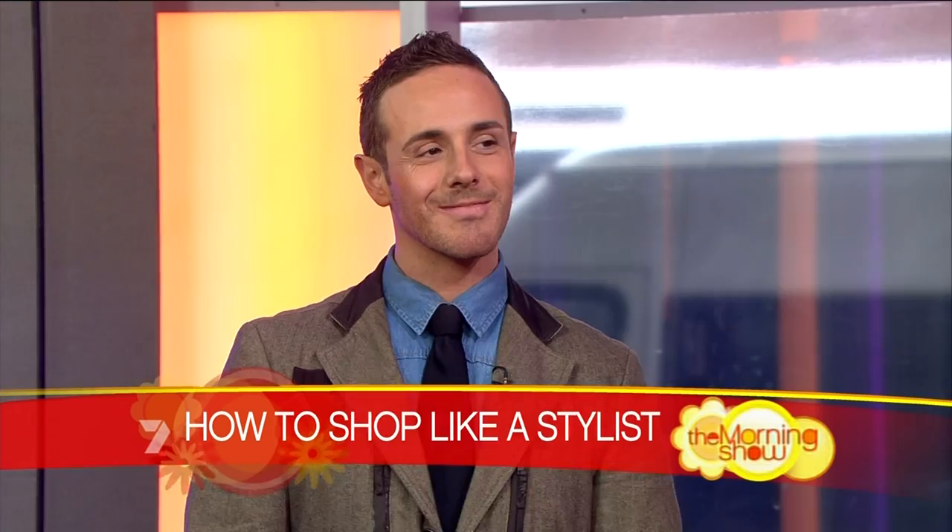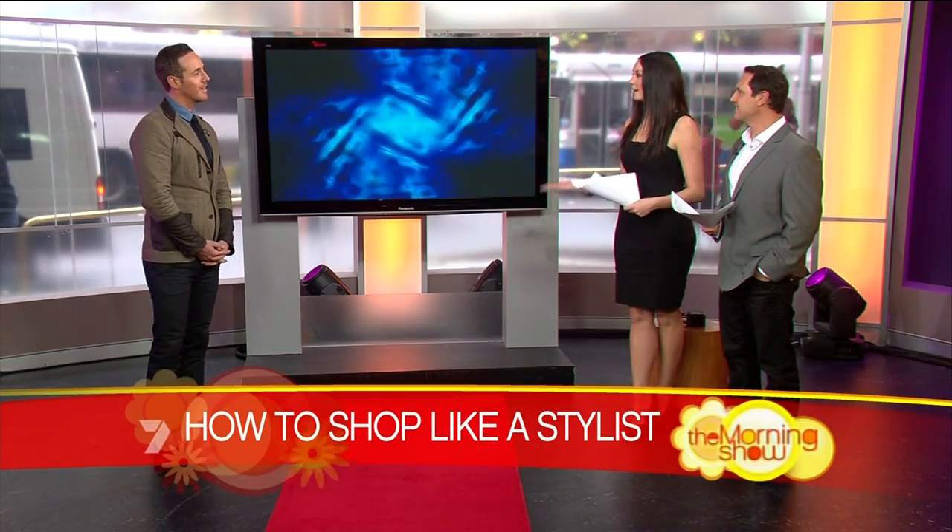It's time now to get some professional shopping tips. We regularly have fashion stylists on the show to talk us through how to create outfits fit for the red carpet, but now we want to learn the process from scratch, starting from the moment you walk into the shop. Donnie Galella knows the secrets of shopping like a stylist because he is one. Good morning Donnie. What does a stylist look for when they go shopping?